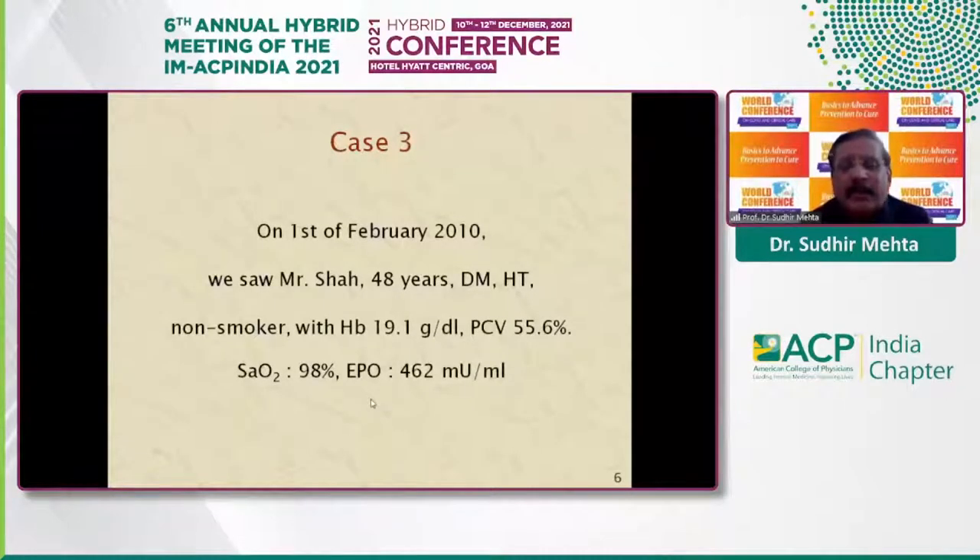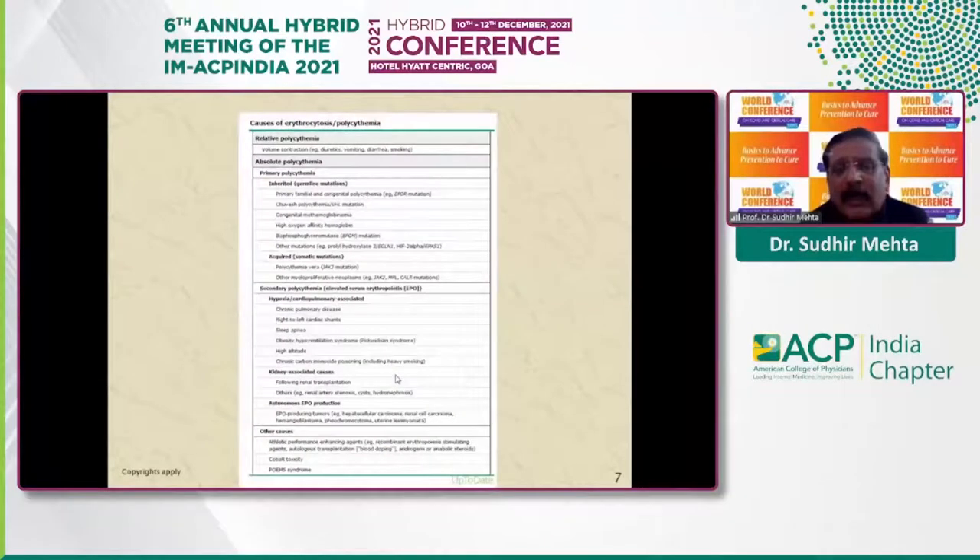Case three: a patient, Mr. Shah, who has diabetes and hypertension but is a non-smoker. He had very high values of hemoglobin and hematocrit. Oxygen saturation was normal, and erythropoietin level was quite high. Now, changing gears, I will discuss the causes of polycythemia.